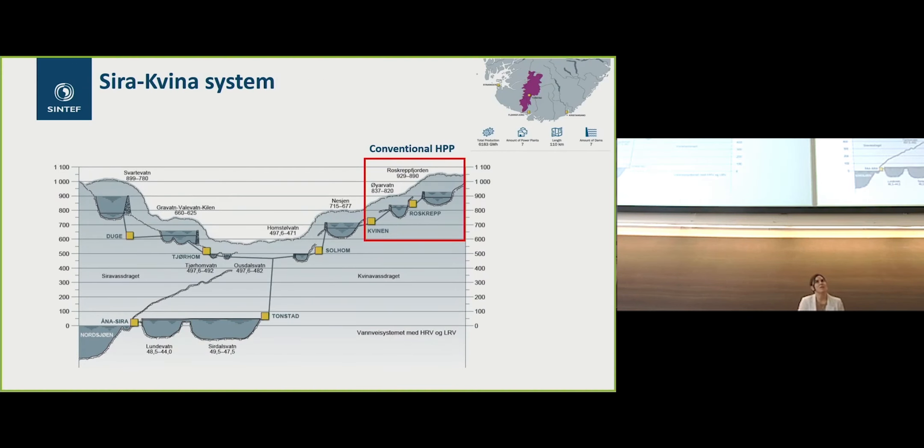We are looking specifically at two reservoirs in the Syraquina system in the south of Norway. These two reservoirs, marked in red, are Roskreft and Oyarvan. Today they are running with a traditional hydropower plant system operation, but we are simulating how it will be with a pumping system, and therefore what is the impact of having this flexibility from a pumping operation.